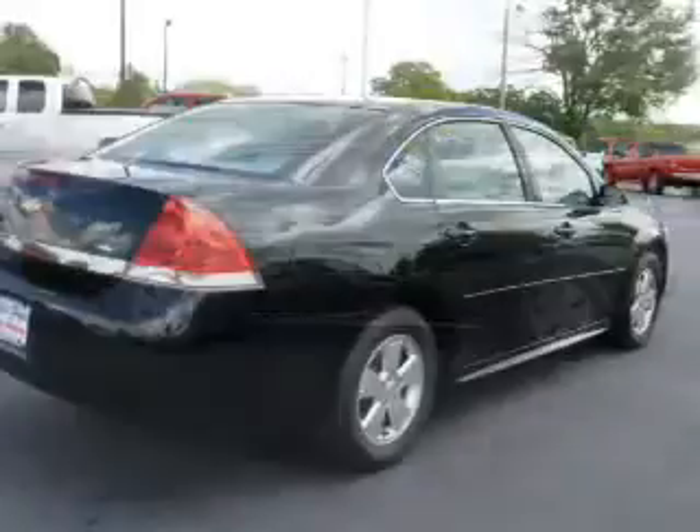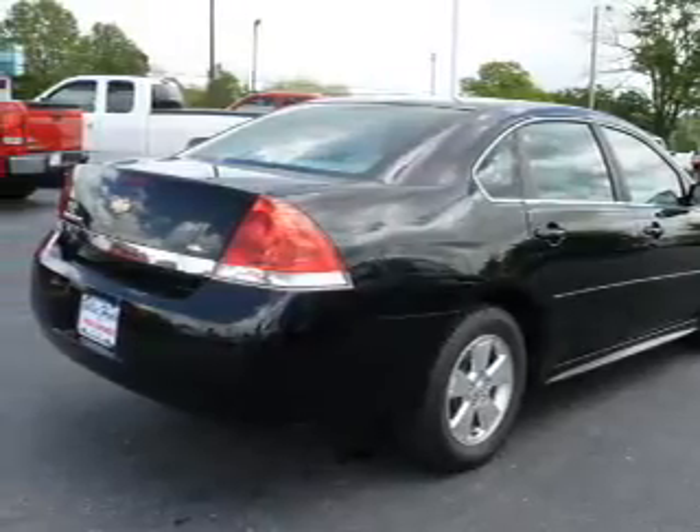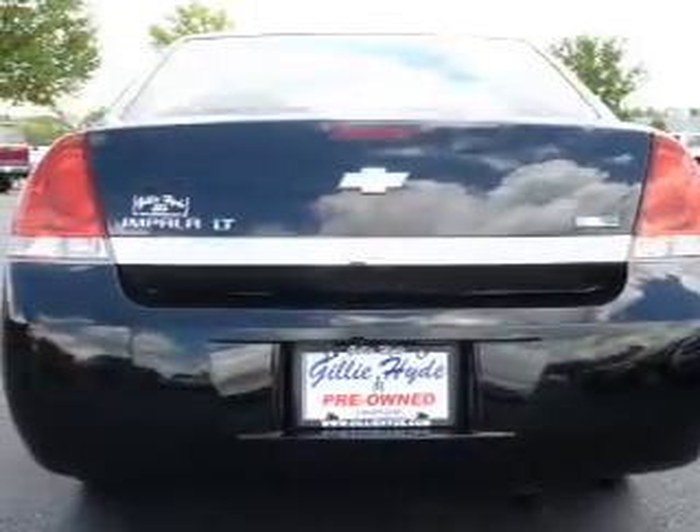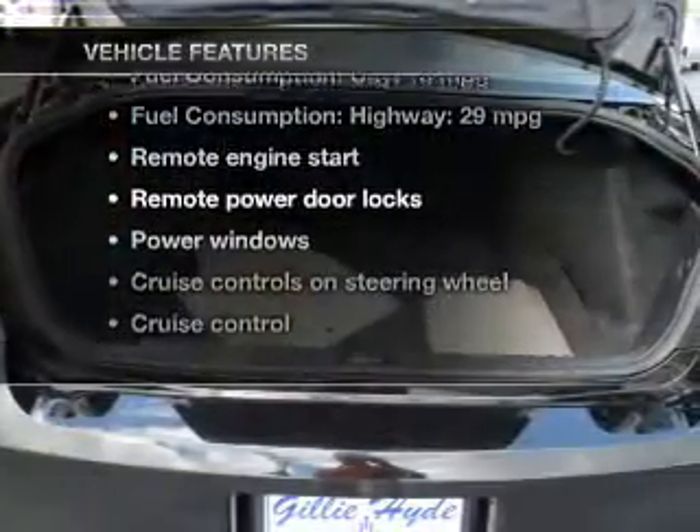Premium wheels lend a distinctive appearance. Anti-lock brakes help you bring your vehicle to a safe stop. Enjoy the flexibility of multi-zone temperature controls. Plus, enjoy these notable features that are included in this vehicle.